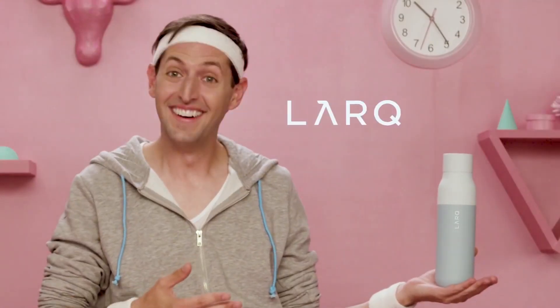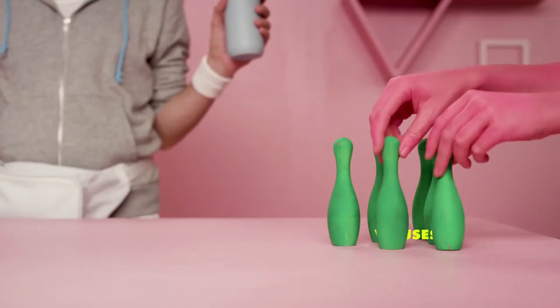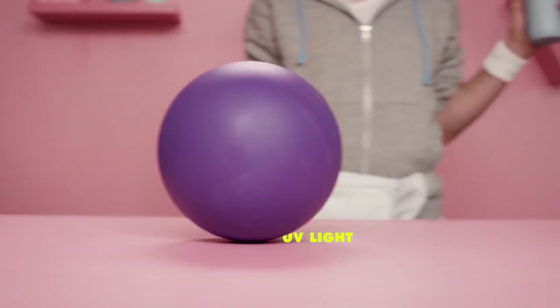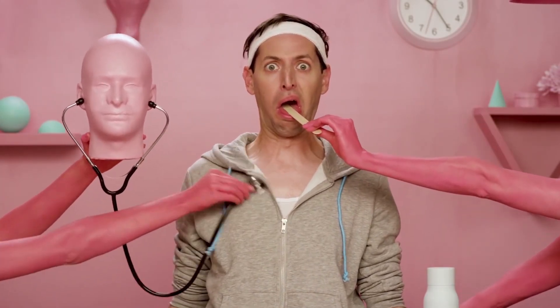How about a bottle that cleans itself? We've created the Lark bottle — the world's first self-cleaning bottle with on-the-go water purification. Lark uses UV light to break up the DNA of harmful odour-causing bacteria. Hospitals have been using the same UV light to quickly and safely sterilise operating rooms for the past decade.